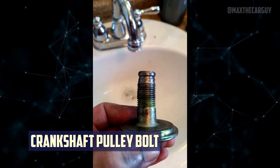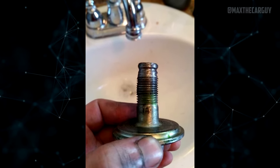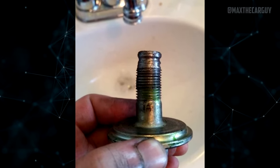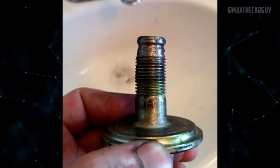A minor issue is crankshaft pulley bolt wear. The pulley bolt on the crankshaft comes loose due to screw thread wear — not surprising given how long these trucks have been in existence. By using a thread locker and then retorquing the bolt, you can fix this issue.